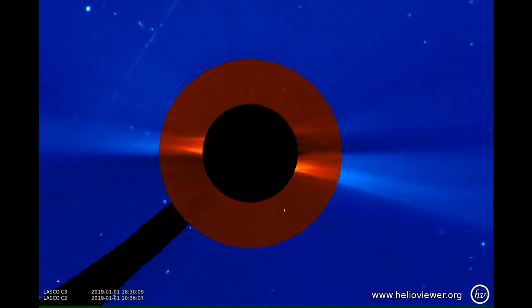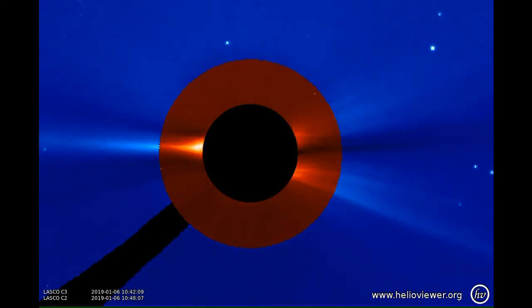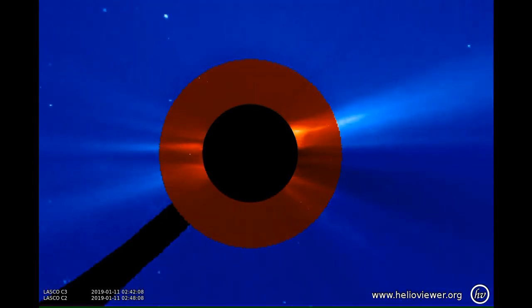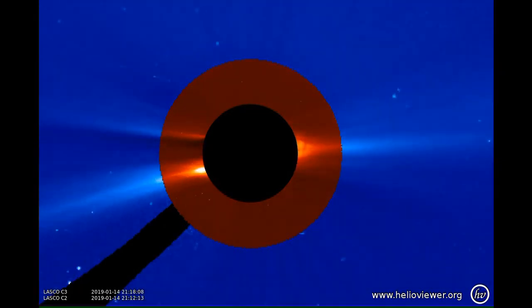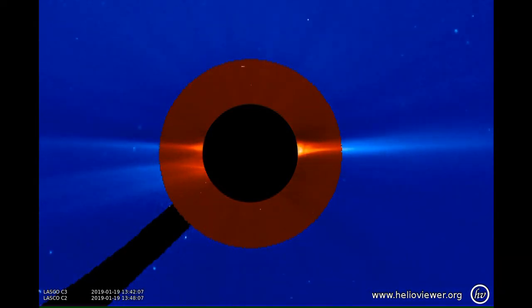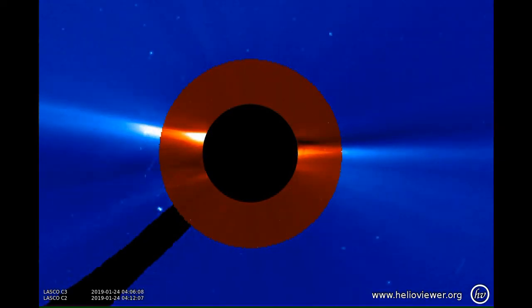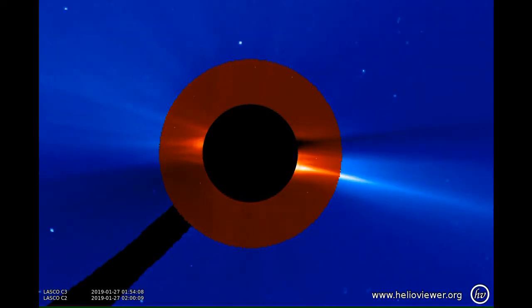Lastly, we take a look at the outer corona as seen through a coronagraph. You'll notice that there are some coronal mass ejections even at this quiet time on the sun. The bright object skirting along the bottom of the picture is Mercury.